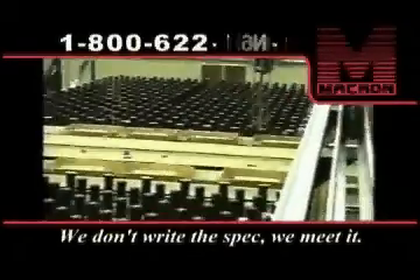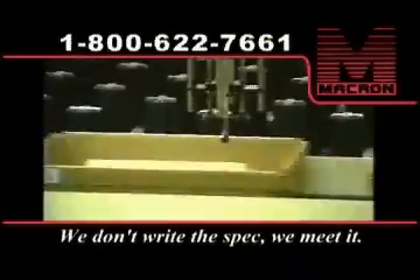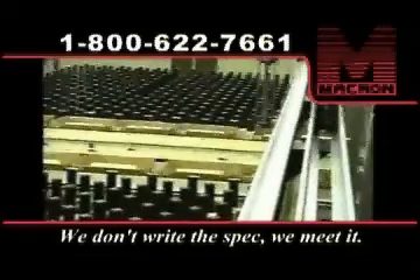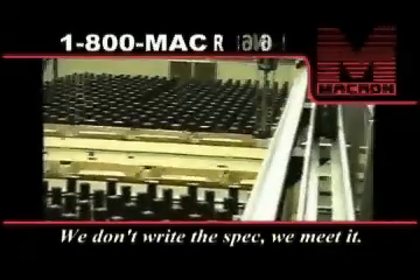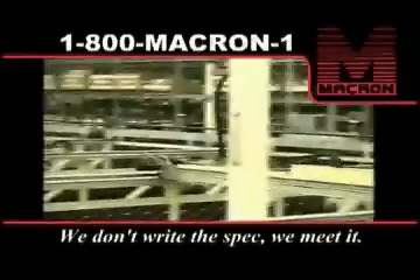High volume mail order houses have a need to keep product moving out the door. Macron provided a system of nine large gantries to pick orders quickly and accurately. As the trays travel around a loop, the gantry places product in them. When the order is complete, the tray heads off to the packaging area, where the order is packed and shipped.